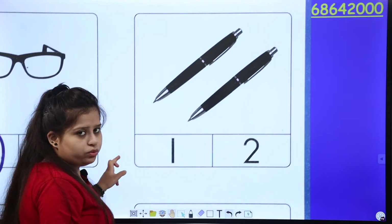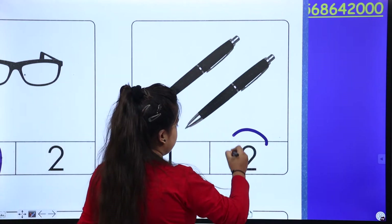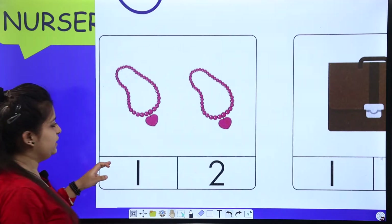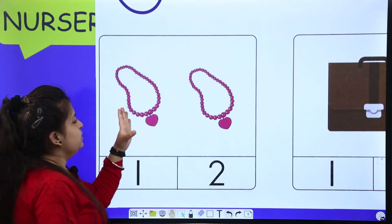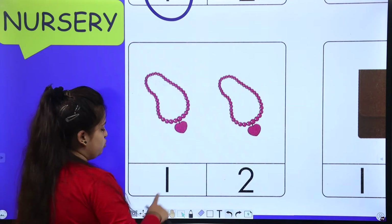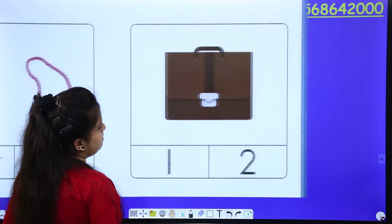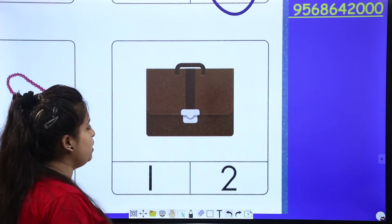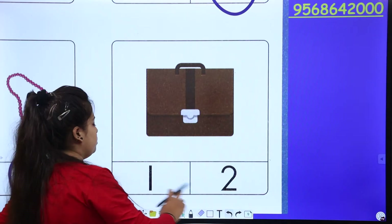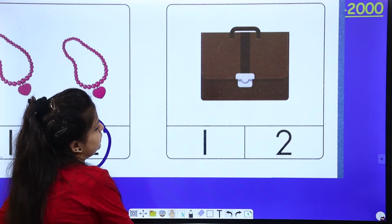Next is count the pens. One, two. How many pens are there? Two pens. How many pens are there? Two. So one or two? Two. Next comes bag. One bag. What do you want to do? So who will circle one or two? One or two — now we will circle one.